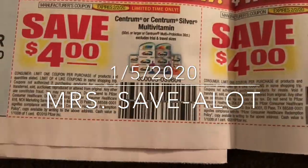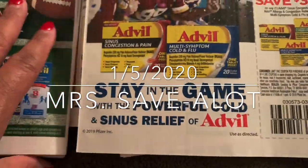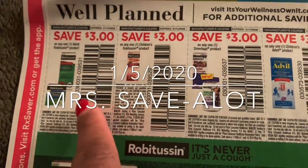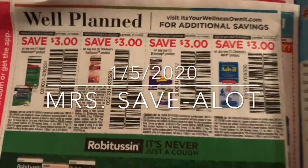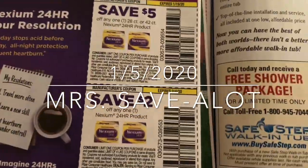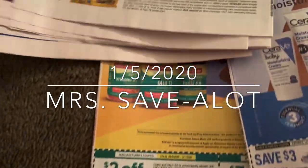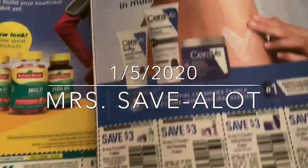Then the multivitamins — Centrum. Dollar Tree will probably have some of these, but I'm not gonna pay that over three dollars, so it might be better at Walgreens, CVS, or even Walmart — just have to check your store to see what they have. The next thing is the Preparation H, and then at the end of my bag the Sneakers and all of that — this is the second insert.